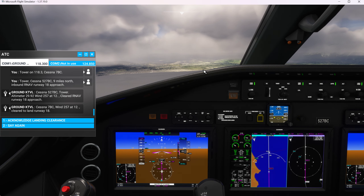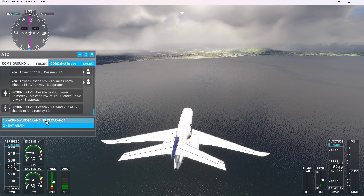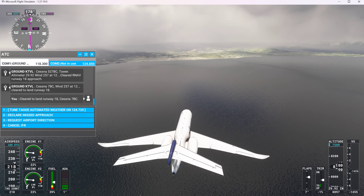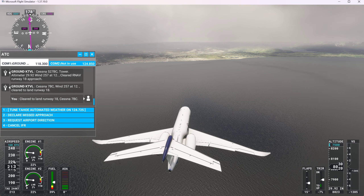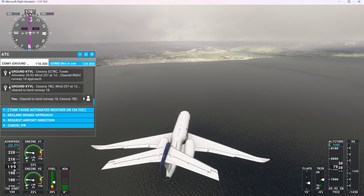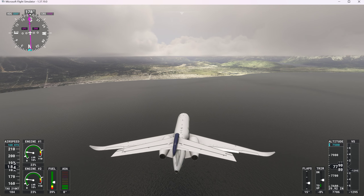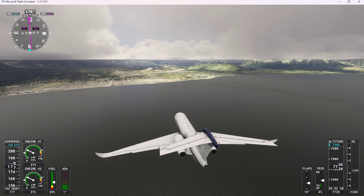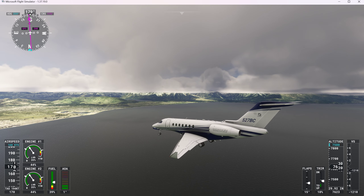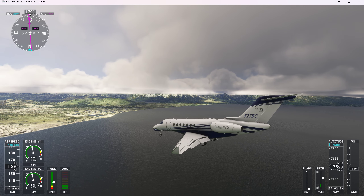We'll contact the tower in just a second, but we'll drop this down to about 7,500. Tower, Cessna 527 Bravo Charlie, 9 miles north inbound, R-Nav runway 18 approach. Cessna 527 Bravo Charlie Tower, altimeter 29.92, winds 257 at 12, cleared R-Nav runway 18 approach. Cessna 7 Bravo Charlie, winds 257 at 12, clear to land runway 18. Let's see if we're on the glide slope — yeah, we're on the glide slope. Clear to land runway 18, Cessna 7 Bravo Charlie. Yep, we're right on it.